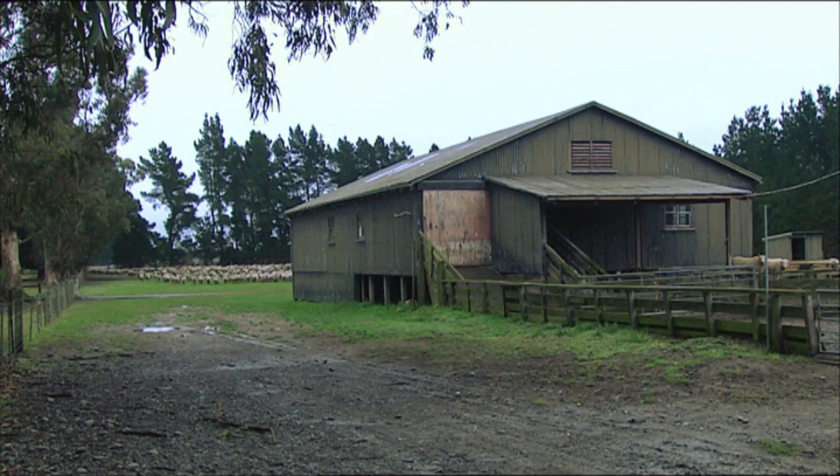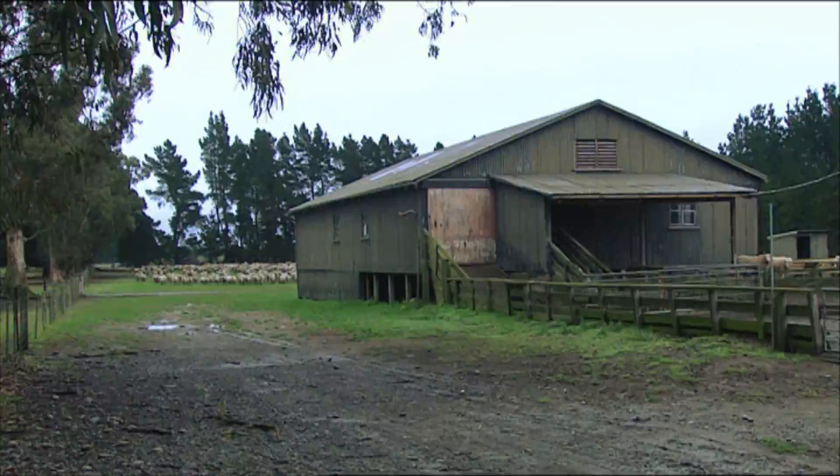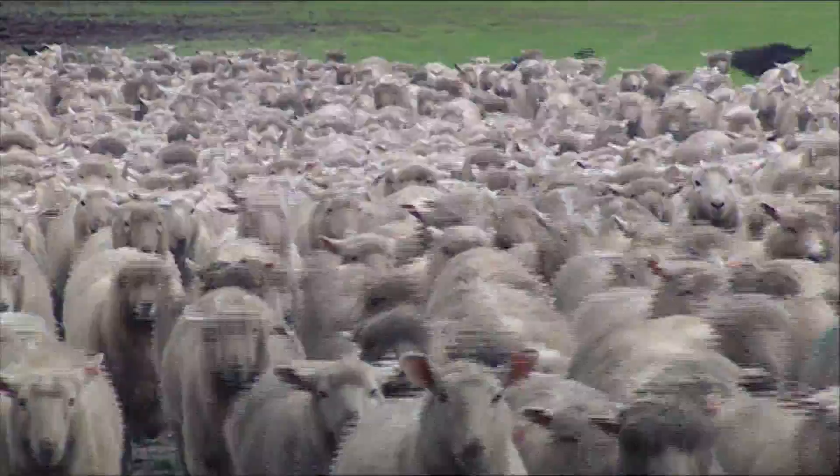Across the road at AgriSearch they're trying to understand the proteins that actually constitute the wool fibre. Fibre diameter obviously has a huge impact on wool value, but you can control that with breeding — and there's still natural variation even once you get down to ultra-fine sheep, which is still under genetic control.